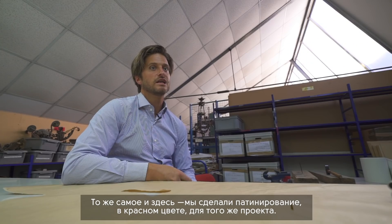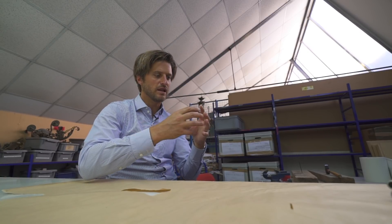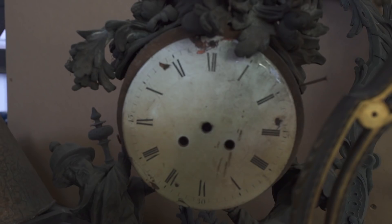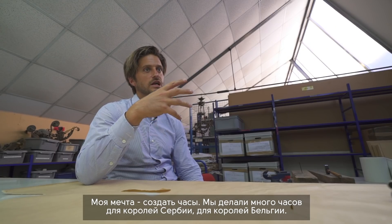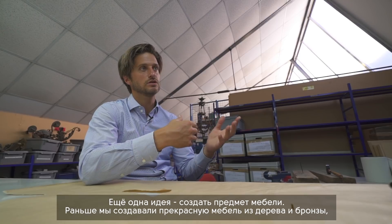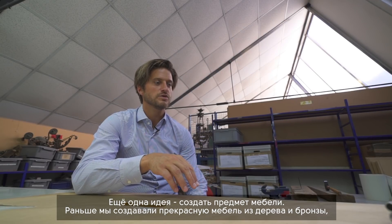I would like to create a clock — because we've done a lot of clocks for the King of Serbia and the King of Belgium — and a clock is really an amazing mechanical piece. If we could play with the mechanics and all the outside ornaments in a contemporary style, that would be great. Another idea would be to create a piece of furniture combining wood and bronze, even more modern and contemporary than what we've done before. 99% of our projects are with interior designers.